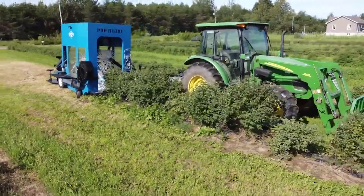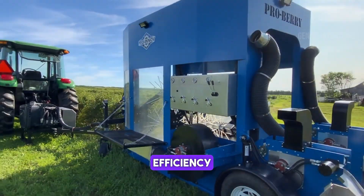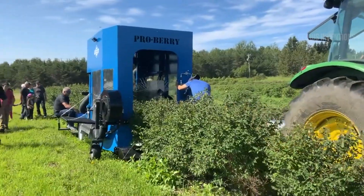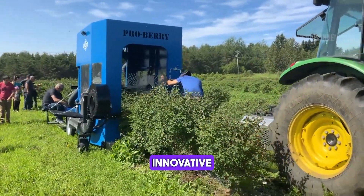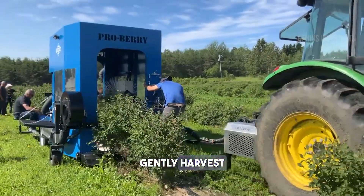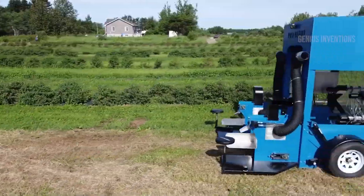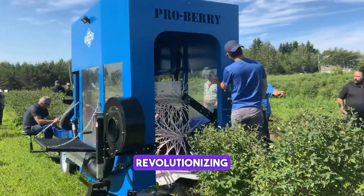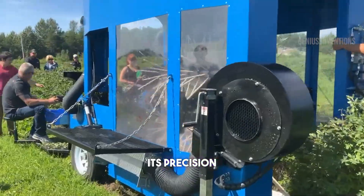Dedicated to berry harvesting, this machine exemplifies efficiency and delicacy. It seamlessly navigates through berry fields, using innovative technology to gently harvest fruits without causing damage. Its design optimizes yield and preserves fruit quality, revolutionizing berry farming with its precision and care.